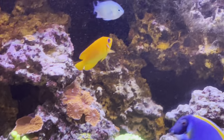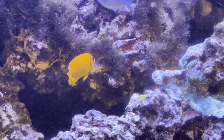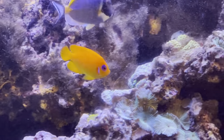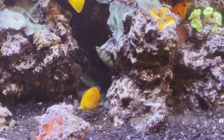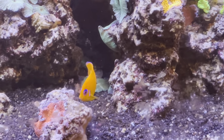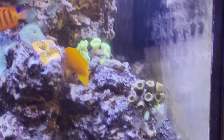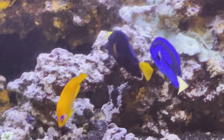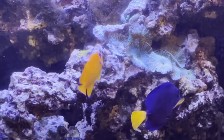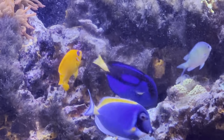Moving on to number 5, the lemon peel. This is the highest ranked pygmy angel on my list as far as algae prevention goes. I love the yellow, the blue eyes, the blue tip tail — this is a beautiful fish. Lemon peels will pick at everything, and I do stress everything. They do an outstanding job of preventing algae, but in the process they do add a fair amount of stress to your corals. I personally cannot grow zoanthids in my 120-gallon tank because of this fish — I recently moved my zoa garden from my 120 to my 40-gallon because of him. But he does do a great job of preventing algae throughout the tank.